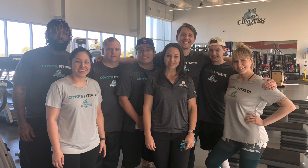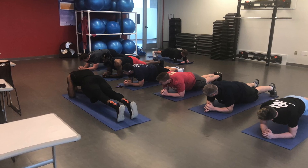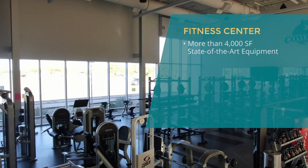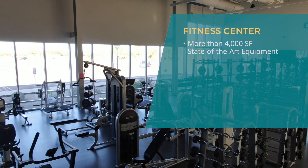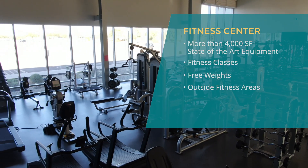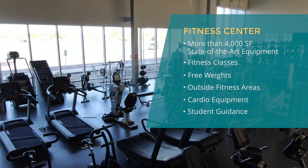The fitness center provides the opportunity to take courses, fun fitness classes, and work towards an exercise science degree. The center is more than 4,000 square feet of state-of-the-art equipment and spaces that offers fitness classes, free weights, outside fitness areas, cardio equipment, and guidance from exercise science program students.